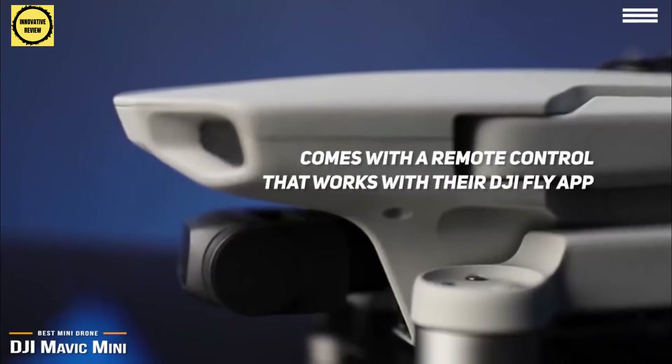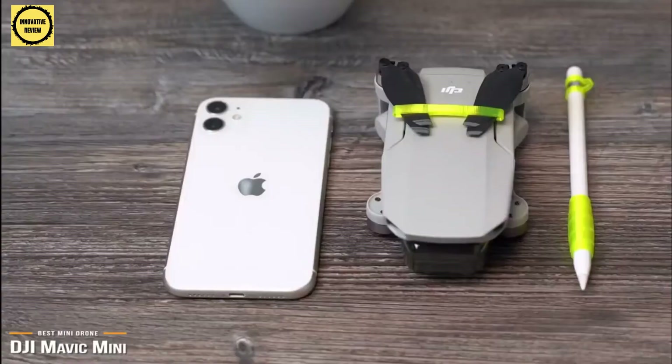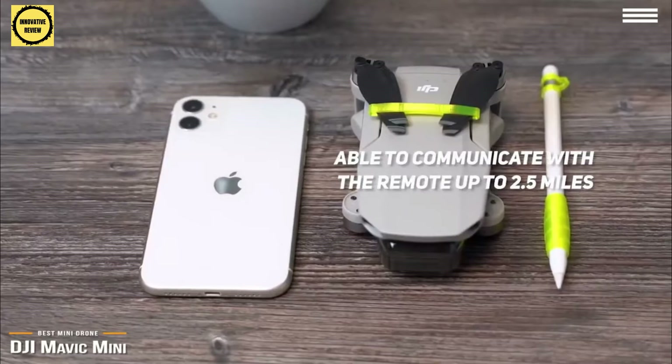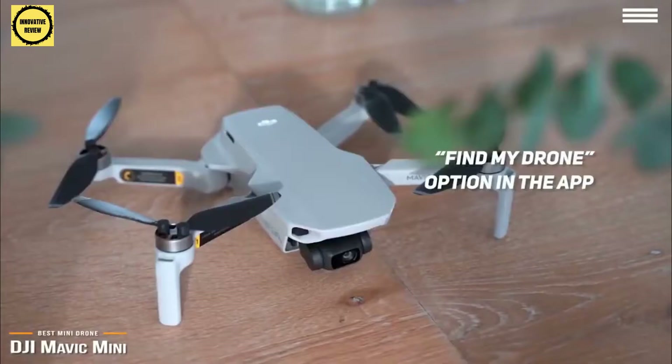The Mavic Mini comes with a remote control that works with the DJI Fly app, available for both Android and iOS. The remote itself is pretty basic with removable joysticks plus a control wheel; additional settings and functions are available on the app. The Mavic Mini is able to communicate with the remote up to 2.5 miles barring any obstructions, and comes with safety features to stabilize outdoor flight and an automated return-to-home function. There's also a Find My Drone option in the app should you need to retrieve the Mavic Mini after an unplanned landing.